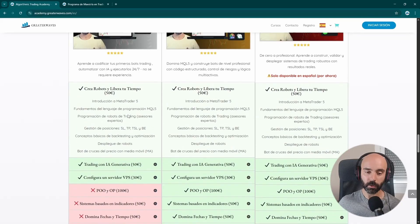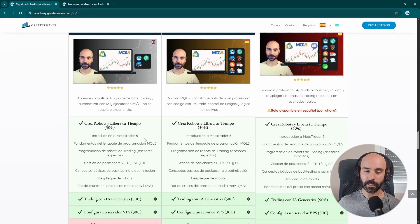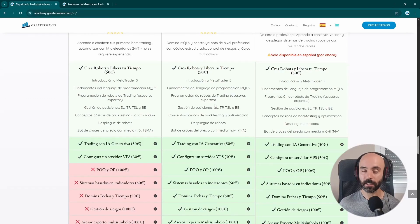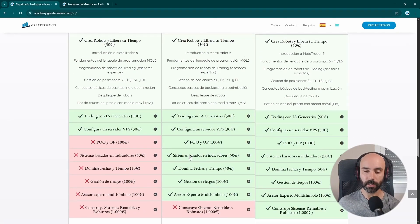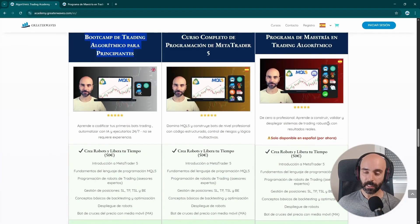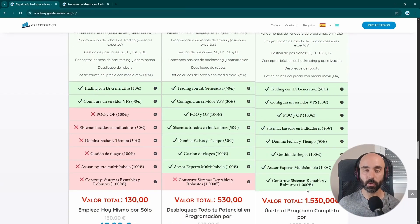If you have any questions, you can write to me and I'll be happy to answer. The next package includes the beginner courses plus more advanced programming courses that help you create an expert advisor with a much more reusable, functional, and efficient structure, including techniques such as using dates and time, risk management, and the ability to trade multiple symbols from the same expert advisor. The last package, which is the one I just launched, teaches everything about creating expert advisors and trading bots with the MQL5 programming language, and also includes our new course on creating profitable and robust systems.